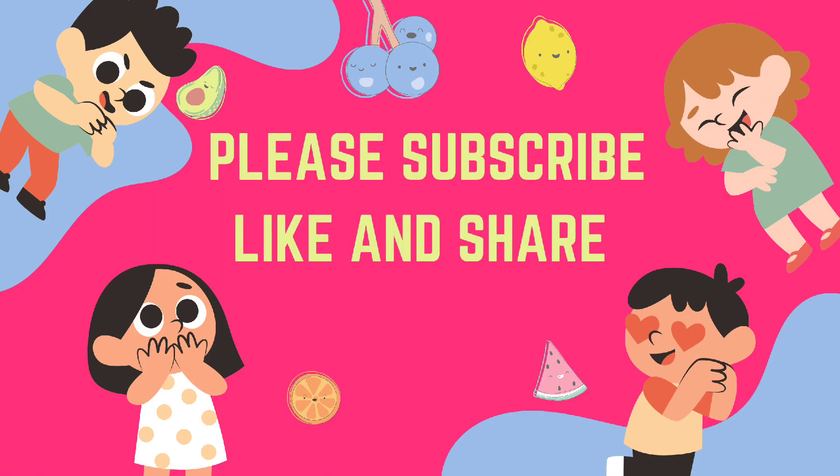If you want more videos on learning, please subscribe to my channel and like and share my video. Bye!